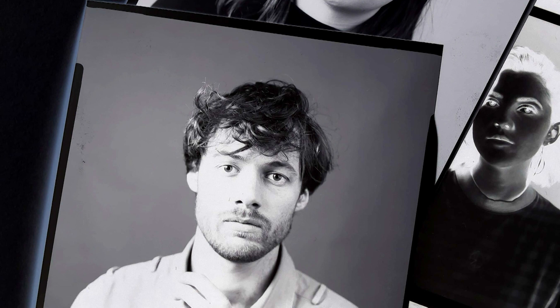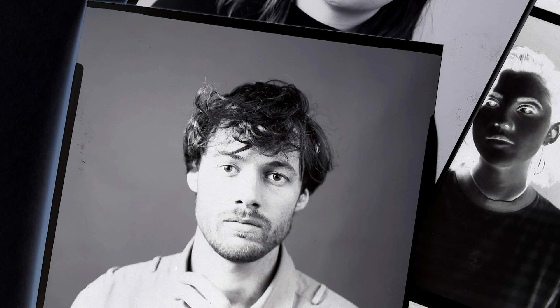It brings a new relationship between you and your sitter, I think, when you're working in a space like that. People take you a bit more seriously as a photographer when you're in an environment where it's just four walls, you, me, and the camera.